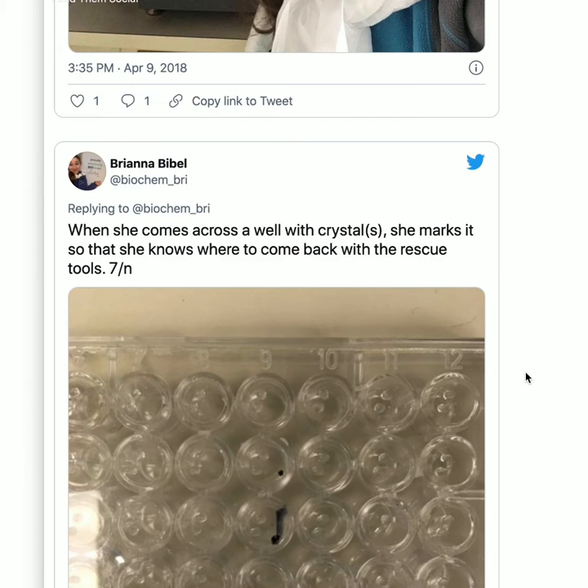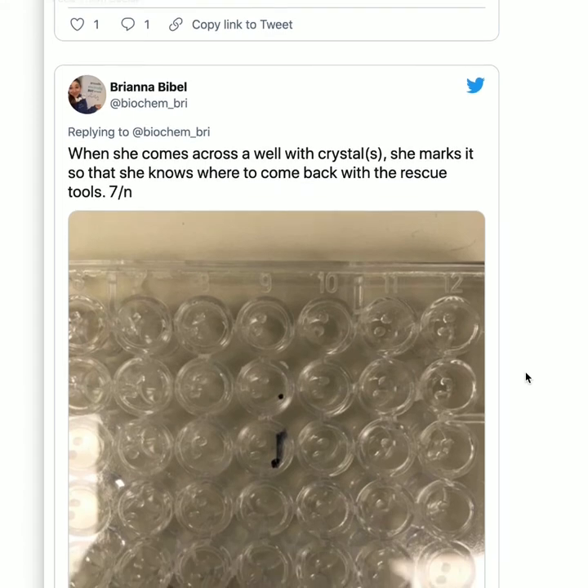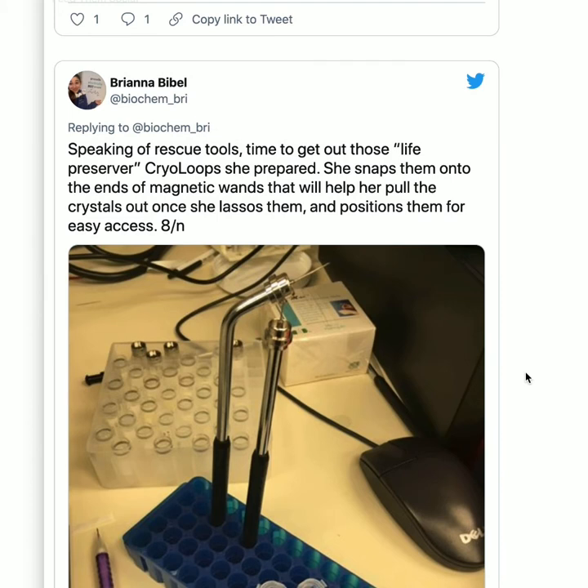You find where the crystals are — now what? When I'm doing that manual checking and come across a well with crystals, she marks it so she knows where to come back with the rescue tools. I typically just sharpie it. Speaking of rescue tools, it's time to get out those life-preserver cryo-loops. She snaps them onto the ends of magnetic wands that help pull out the crystals and position them for easy access.